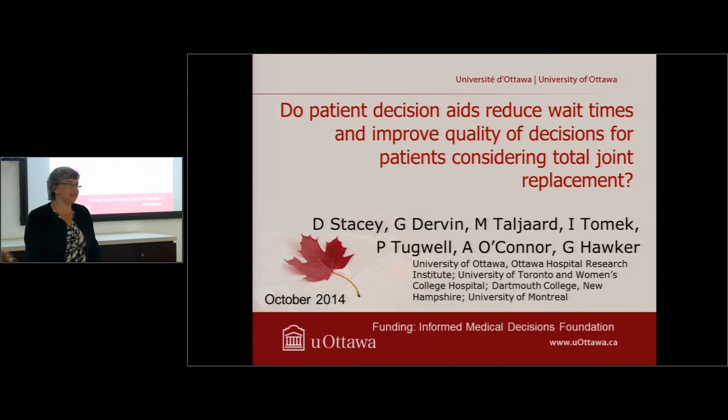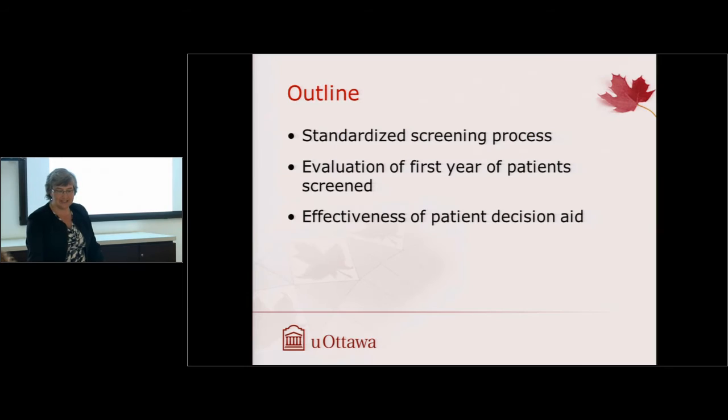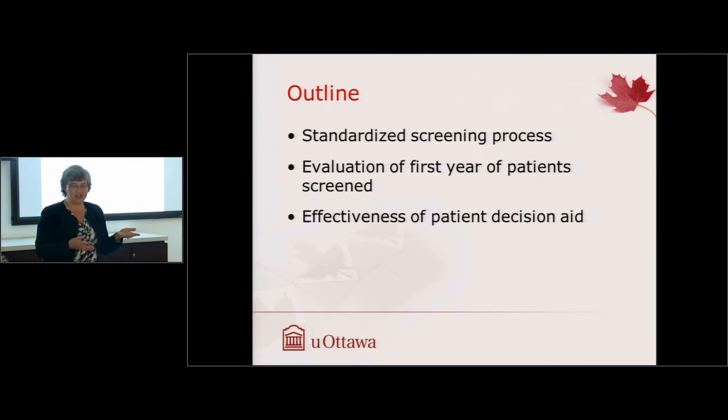This presentation is focused on hip and knee replacement surgery, looking at whether we could address the wait time problem in Canada. This was a hot topic and we thought we'd be more likely to get funded for it, in addition to improving the quality of decisions. I'm going to talk about how we re-changed the process of care, standardized the screening process, evaluated what happened to patients in the first year, and looked at how the decision aid worked.